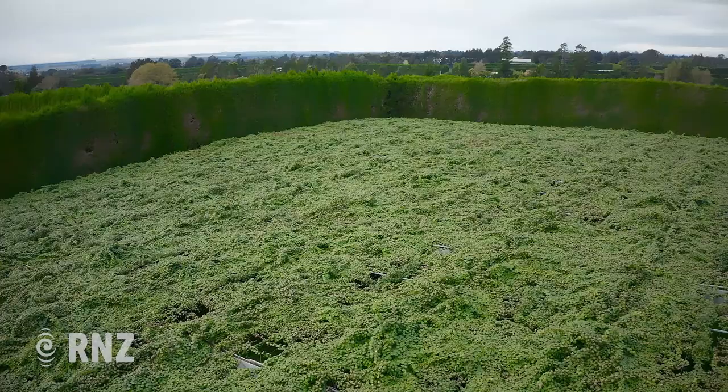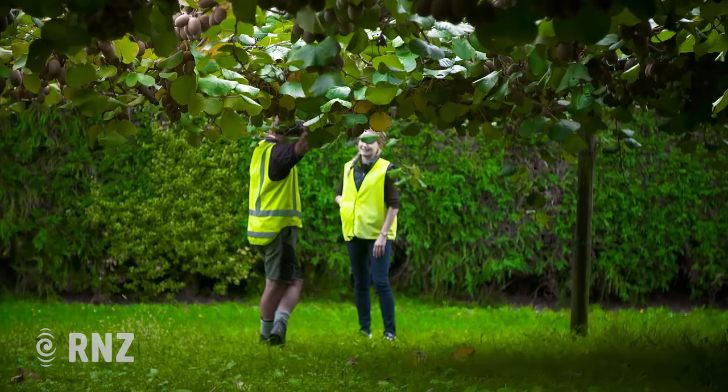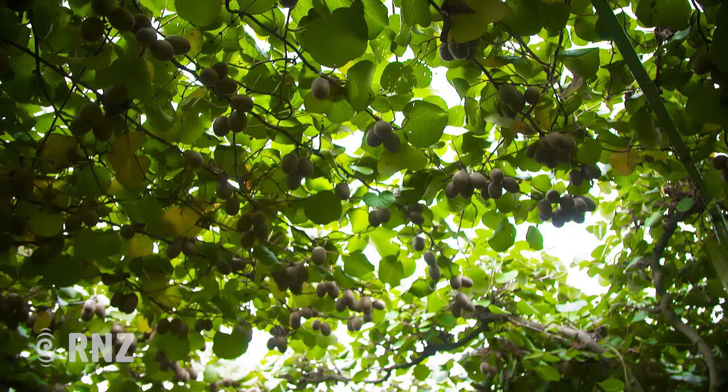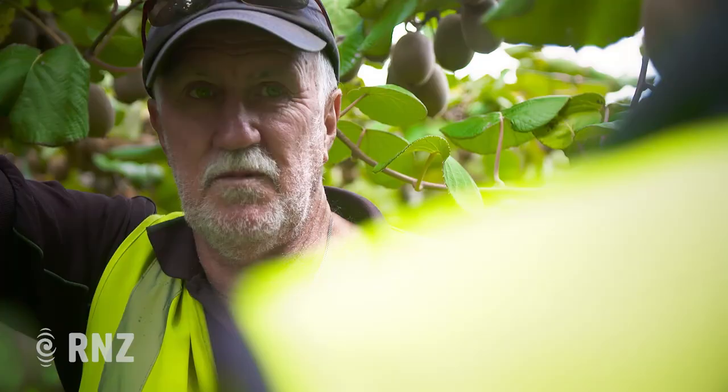Kiwifruit from orchards in Tauranga ends up as far away as Europe. Geoff Roderick has seen his fruit in Eastern Europe, offloaded off wharves in Japan, and in Los Angeles. When asked if he feels proud to see it there, he said: "Definitely — that's the whole reason for our existence. That's the connection we should have with our customers, and of course it makes you feel proud."